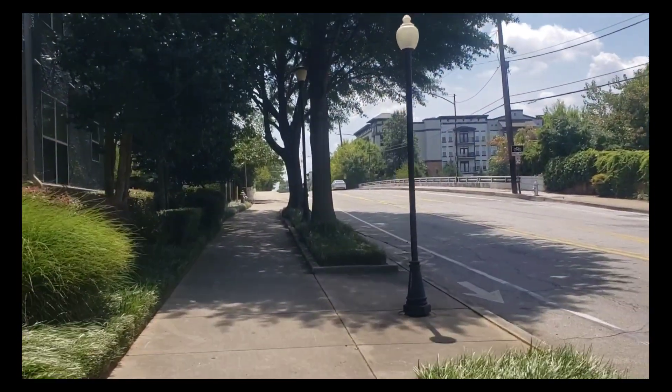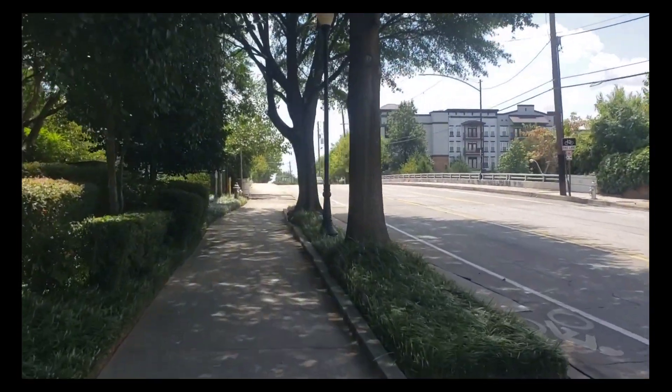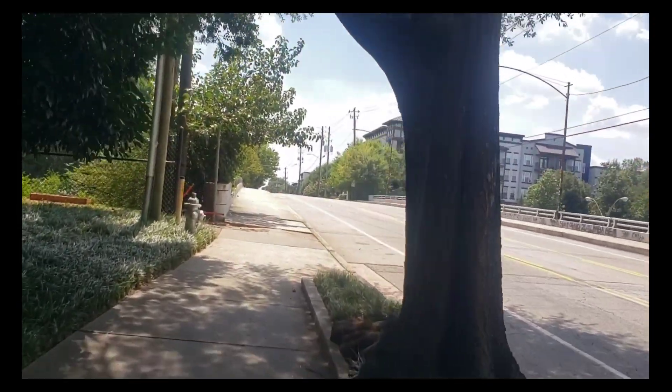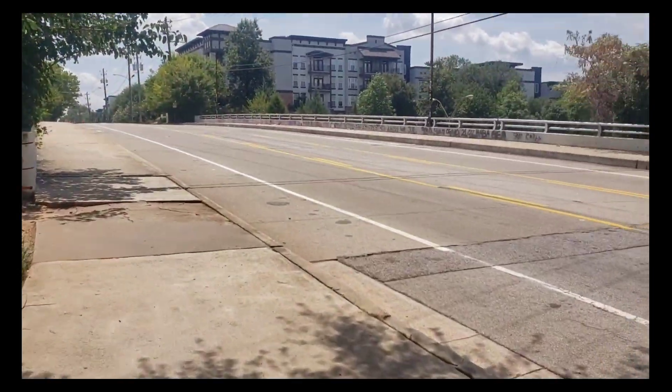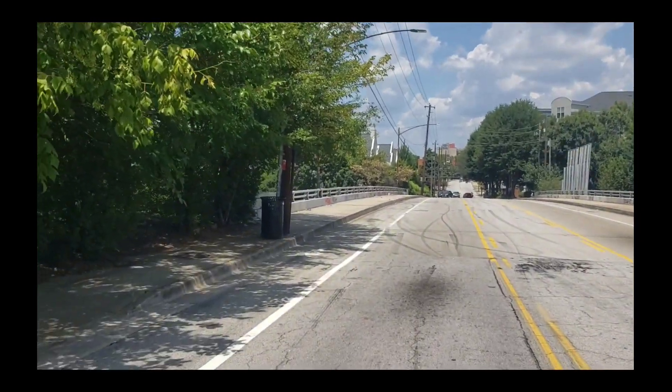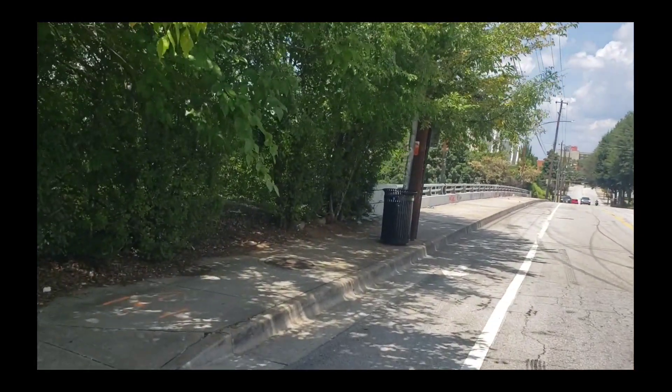The sought-after spot is right here — and for very good reasons, too. Getting back down Jackson Street. Here's the spot.